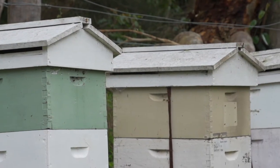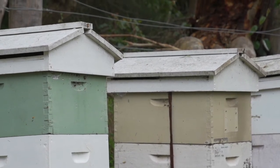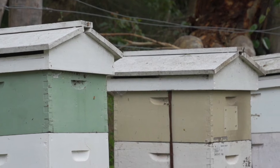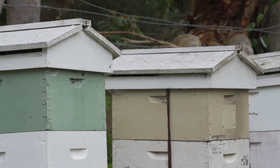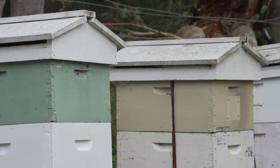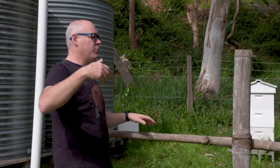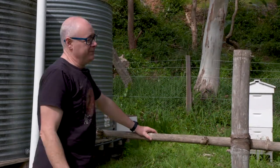What direction do the hives face? People say they've got to face north, but what they actually have to face is away from the prevailing winds. Here at the bottom of a hill, the winds come across and go up, so the hives are turned away from that wind — otherwise the wind can rush into the entrance to the hive and chill the bees.